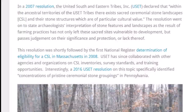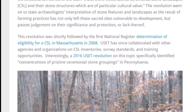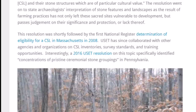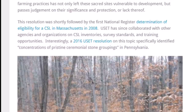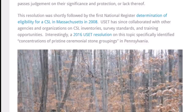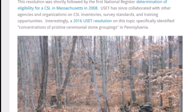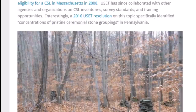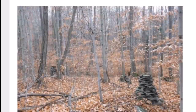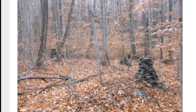We have lost enough history in this country. In a 2007 resolution, the United South and Eastern Tribes declared that within their ancestral territories there exist ceremonial stone landscapes and stone structures of particular cultural value. The resolution stated that archaeologists' interpretation of stone features as a result of farming practices has not only left these sacred sites vulnerable to development but passes judgment on their significance and protection — or lack thereof. A 2016 United South and Eastern Tribes resolution specifically identified concentrations of pristine ceremonial stone groupings in Pennsylvania.